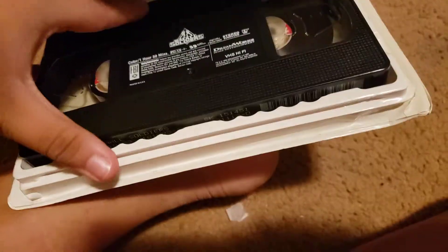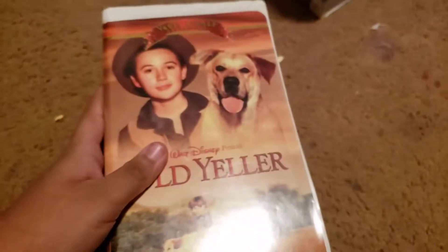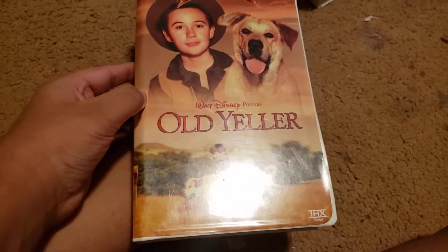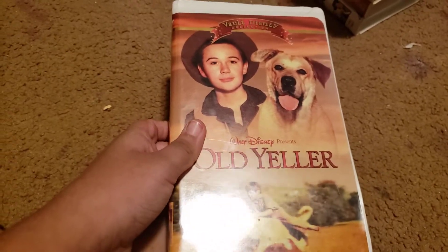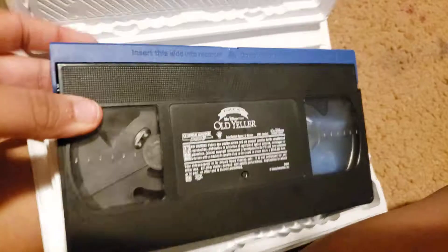Here's the tape itself. We don't care about the print date and the tape. We got Old Yellow — more like Old Heller! Here's the front, spine, and back, and here's the tape.